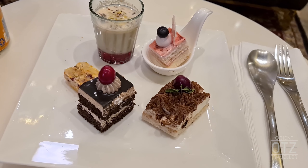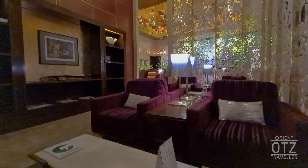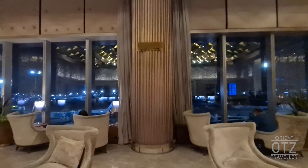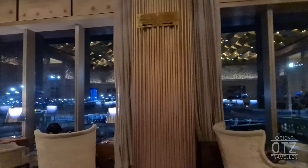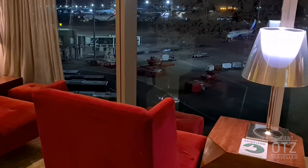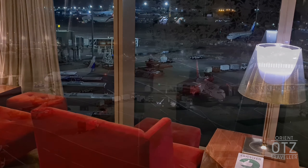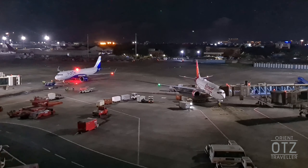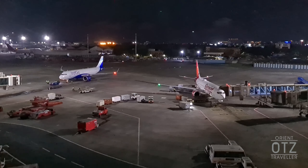Most guests seem to prefer the main seating area, but you should still be able to find a seat further inside the lounge. A positive aspect of the Adani Lounge is the inclusion of floor-to-ceiling windows lining the entire length of the lounge, offering plenty of natural light in the day and a panoramic view of the apron, which is great for plane spotters and avgeeks.